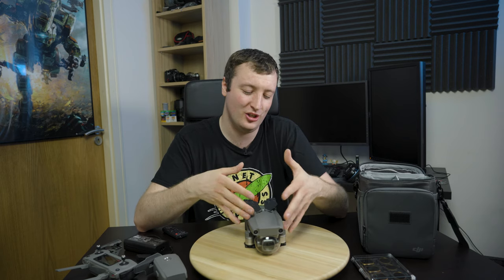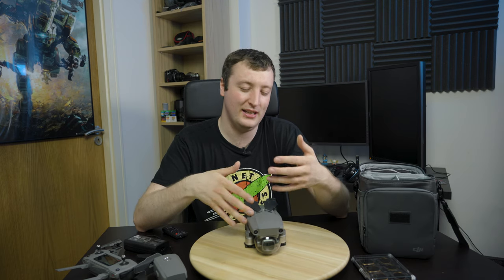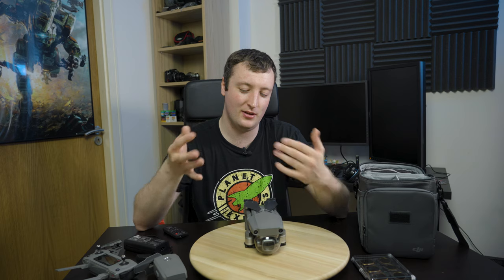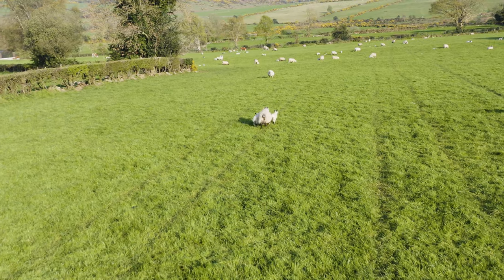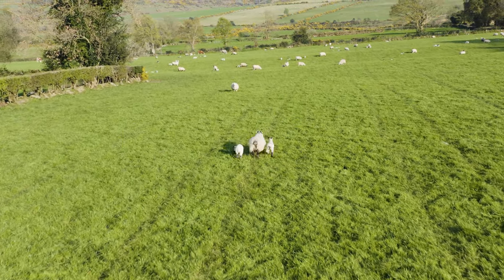And it lets you do so much that I just couldn't do before. Things like establishing shots, tracking shots, following things around. I've followed some sheep around with it. And by the way, these sheep belong to my uncle, who's a farmer. I'm not going to be chasing random farmer's sheep around with my drone. I'm not stupid.